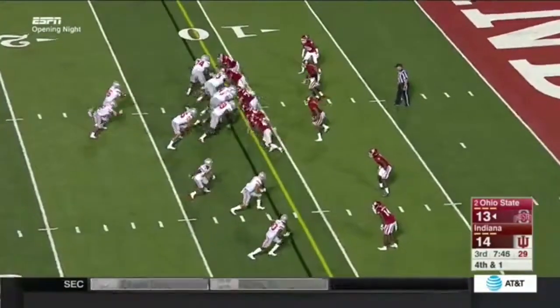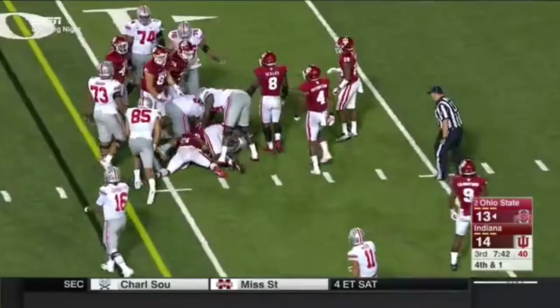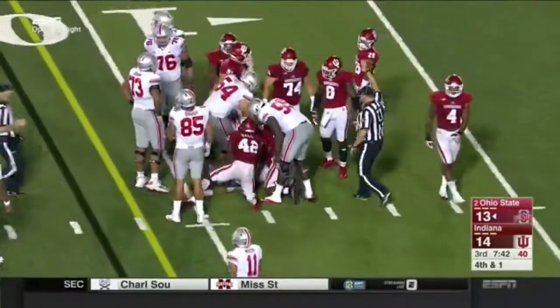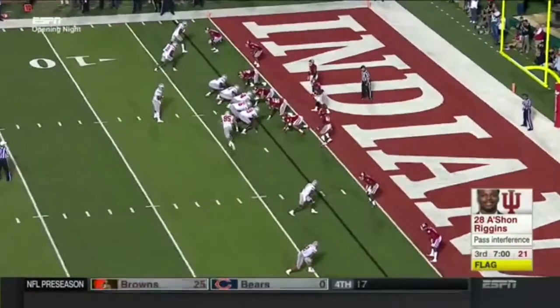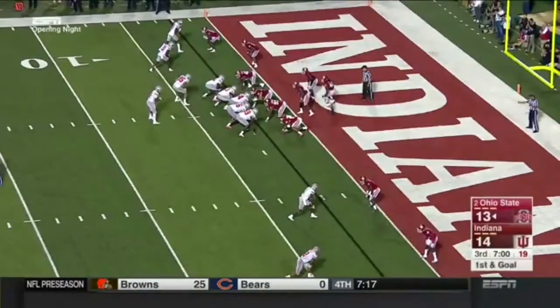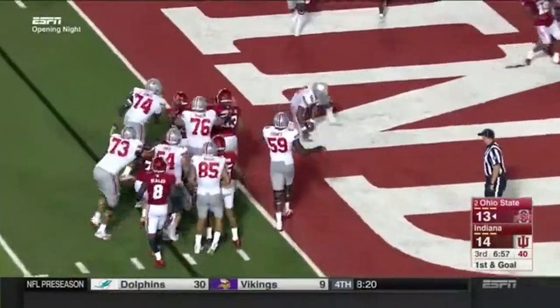They're going for it again. Barrett gives it to Dobbins — first down. Then with Dobbins wide right and JT Barrett alone in the backfield, Barrett's going to keep it. Barrett into the end zone — touchdown! Good job.